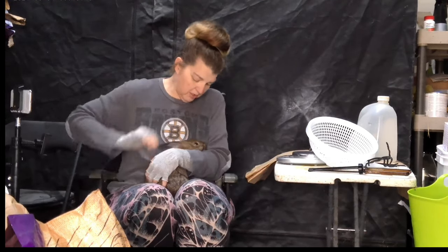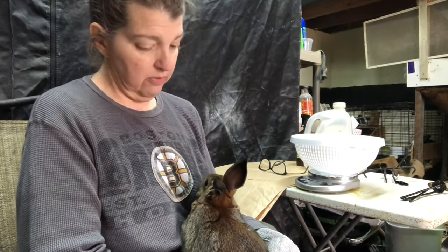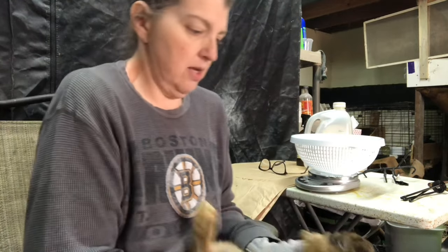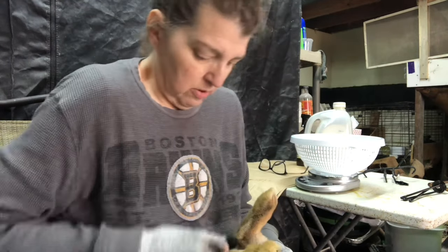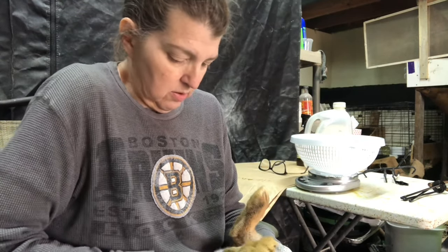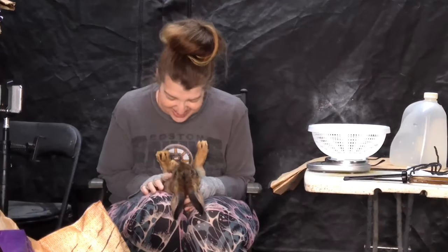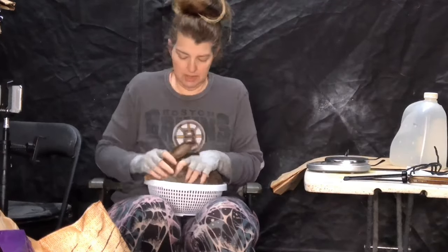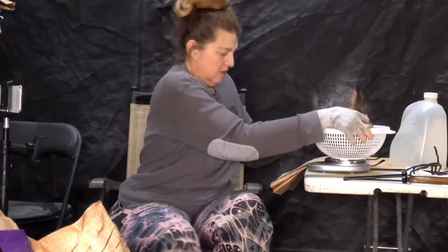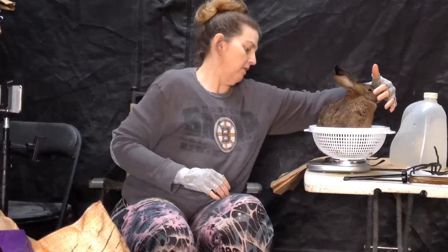We're going to flip you because I want to see if you're a boy or a girl. Aren't you beautiful! It's all right, I know you don't like being on your back. And you're a boy too — yes you are, aren't you cute! Let's get a weight on you. 4.57 pounds.